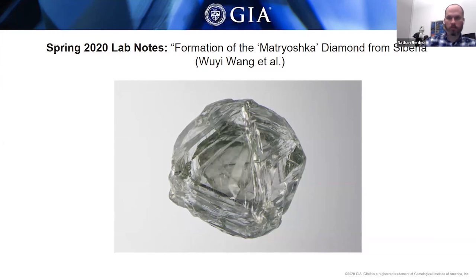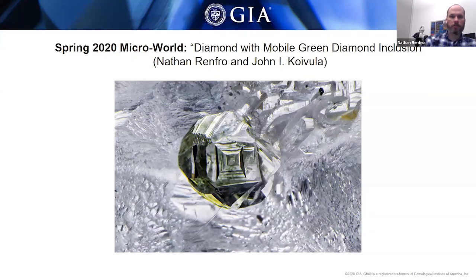Diamonds with mobile diamond inclusions are extremely rare — as far as we know, there have been at least four documented. This one is probably one of the more spectacular examples, but not the only example in this issue of G&G. There was also a diamond that is part of the John Cuebla inclusion collection, first encountered by Robert Crowningshield back in the 1980s. It has a negative crystal that is green in color with radiation staining, and inside this cavity, which is open to the surface just like in the previous diamond, there is a little green diamond nested in that cavity.